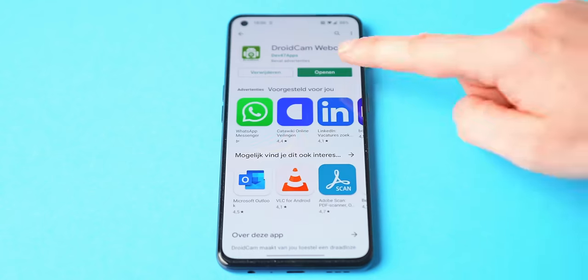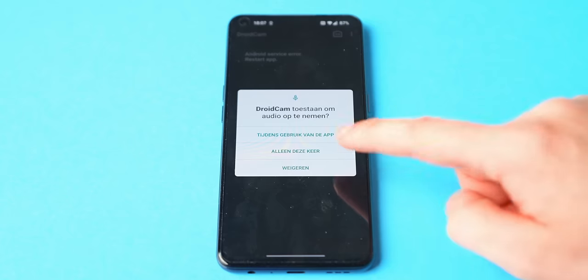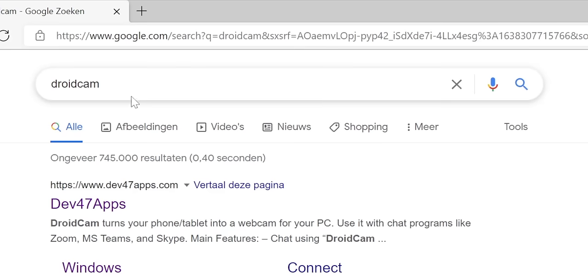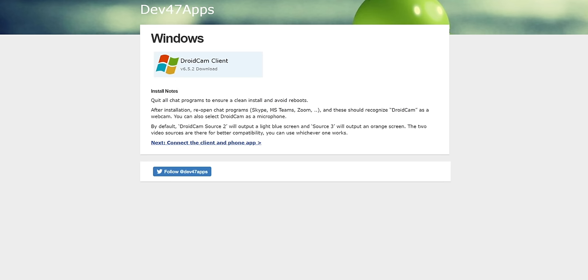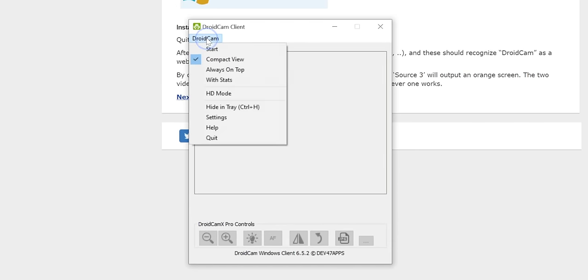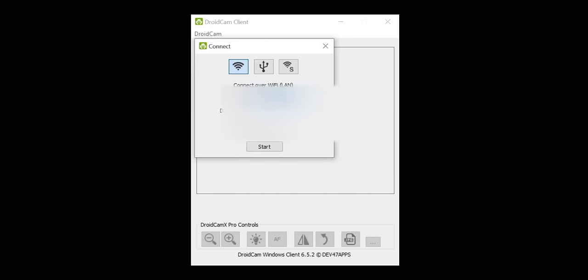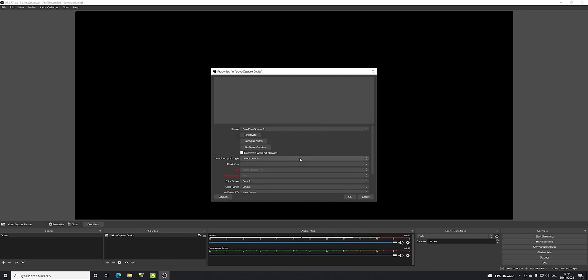We're going to use an application called DroidCam, which turns your phone into a wireless webcam. When you open the app for the first time, go through the setup and give it access to your camera and microphone. On the PC, search for DroidCam, select your operating system — probably Windows — and download it. Once you open the program, go to DroidCam, click Start, then you'll need the Wi-Fi IP and DroidCam port from your phone. Enter the IP and port, deselect audio since we have our microphone, and click Start to link the camera.